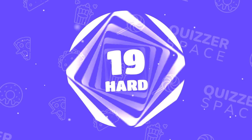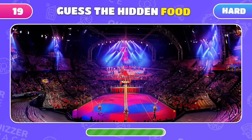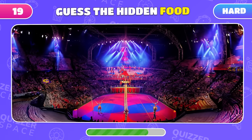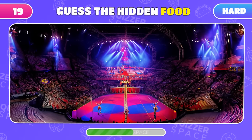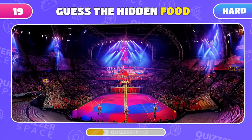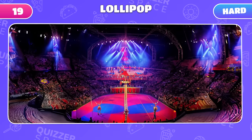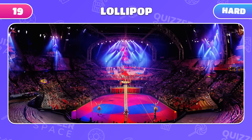Time for the hardest levels! Squint a little to see what sweet treat is hidden in this circus arena! Eagle-eyed — it's a lollipop!